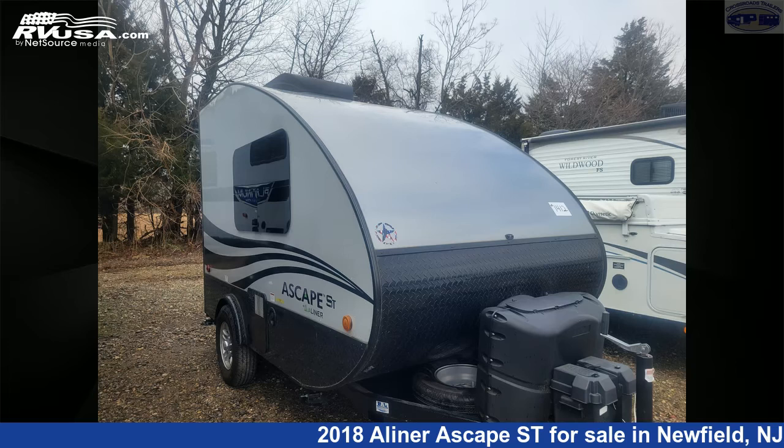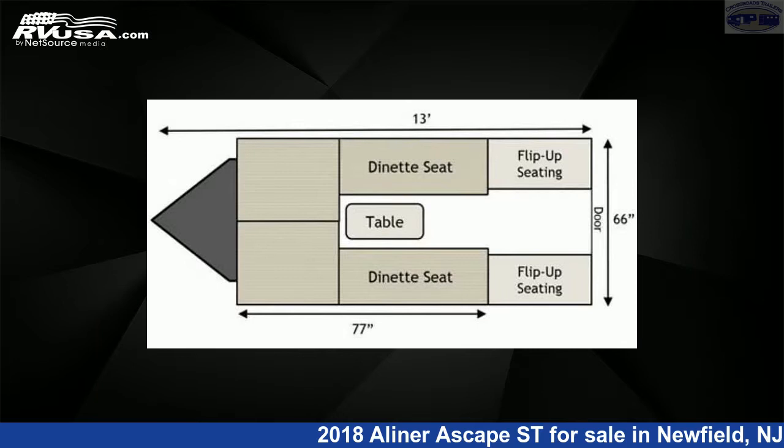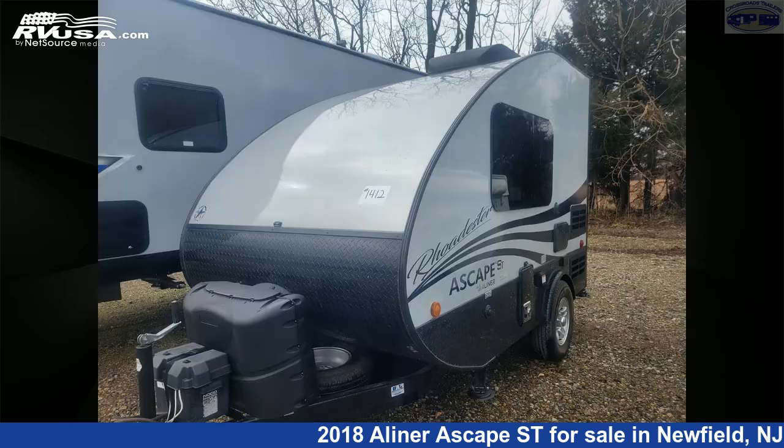This 2018 A-Liner Escape Street is a travel trailer RV. It is located in Newfield, New Jersey, 08344, and is offered for sale by Crossroads Trailer Sales, Inc.